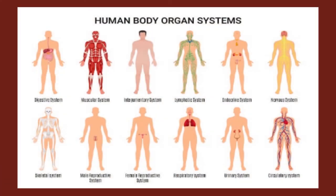There are 11 systems in the human body. Number one: muscular system. Number two: respiratory system. Three: digestive system. Four: integumentary system or skin. Five: skeletal system. Six: circulatory or cardiovascular system. Seven: excretory or urinary system. Eight: reproductive system. Nine: nervous system. Ten: lymphatic system. And number eleven: endocrine system.